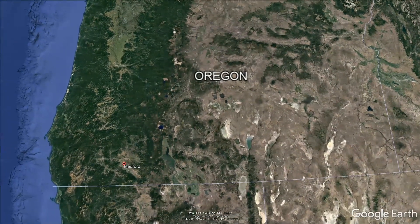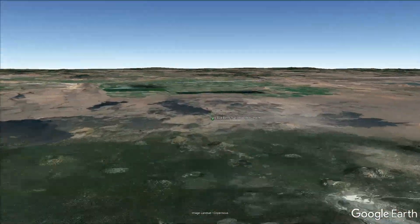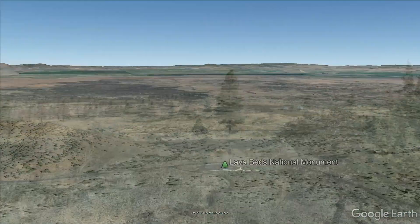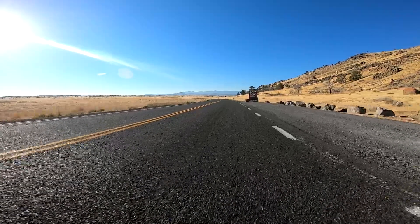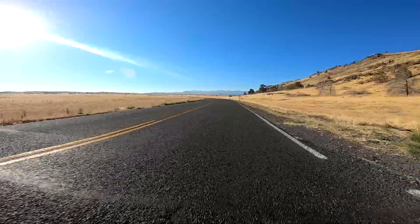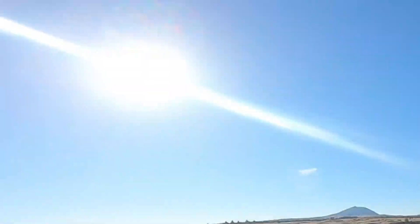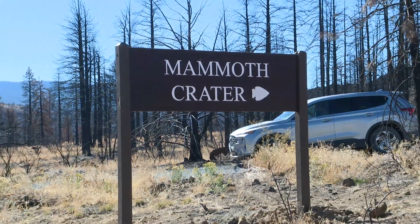Lava Beds National Monument is southeast of Klamath Falls. It seems far away, but it's only two and a half hours from Medford. It's among these massive flatlands — a high desert. It's an easy place to feel alone among the basalt formations that are almost three times as old as those around Crater Lake, showing that these Cascade volcanoes are not all the same.